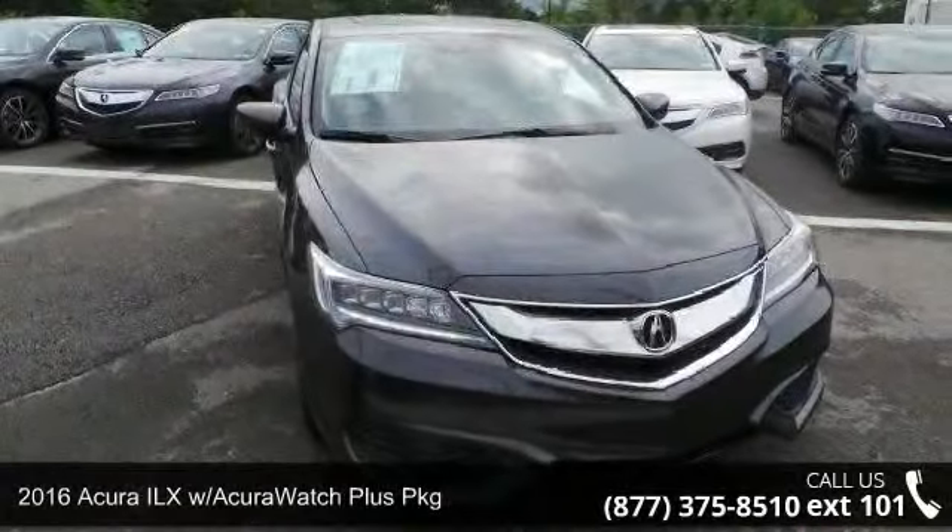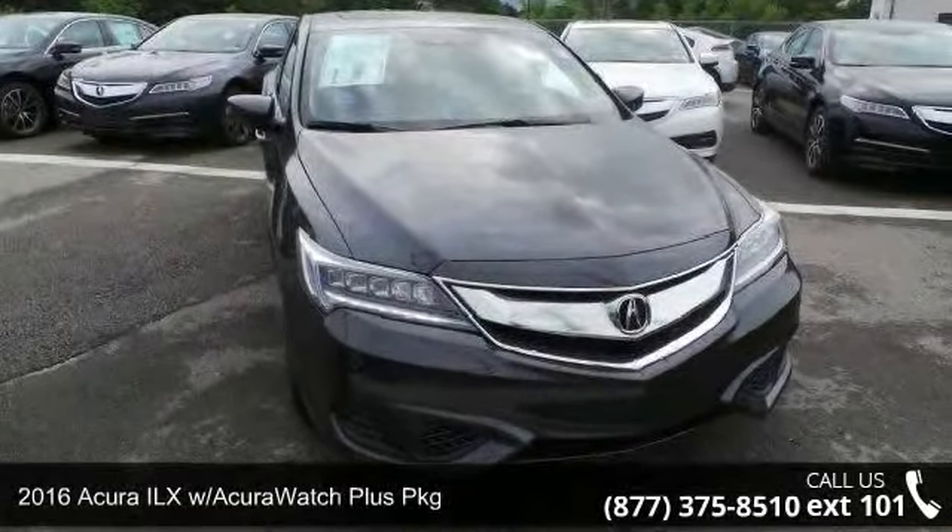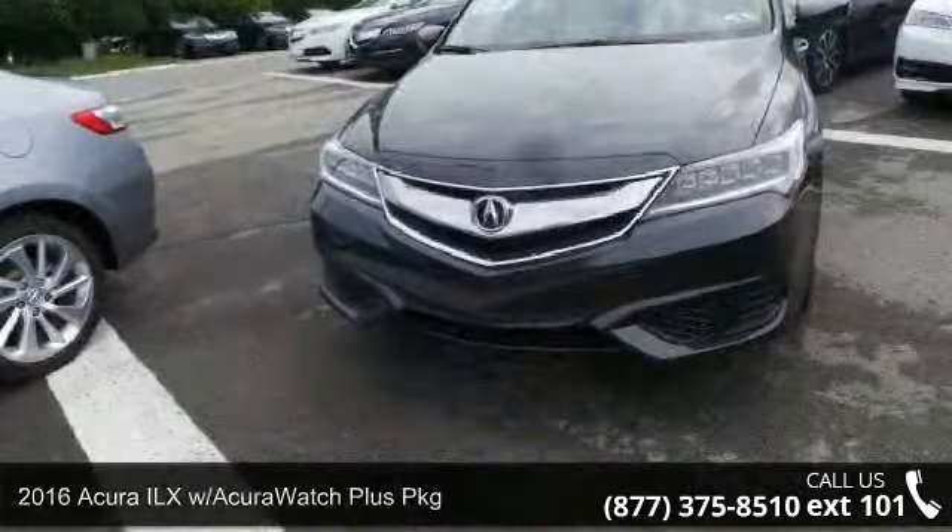Imagine yourself in this 2016 Acura ILX. Don't miss this great deal on a luxury vehicle.